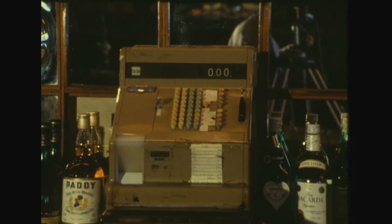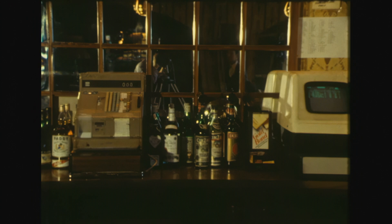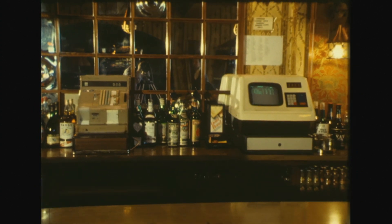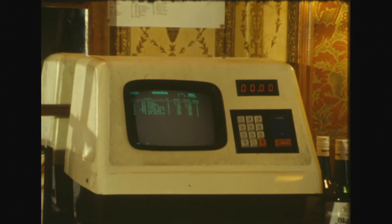The humble cash register as we used to know it. But now, just launched on the market is this new type of register, which includes in its workings a sophisticated computer. In fact, it's so advanced that its makers claim it's a world beater, and it's 100% Irish.